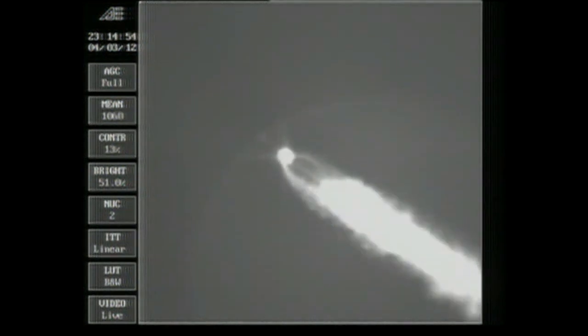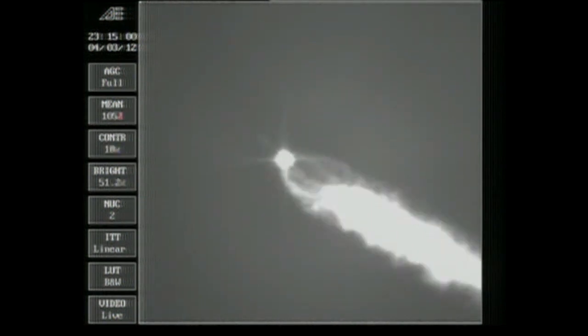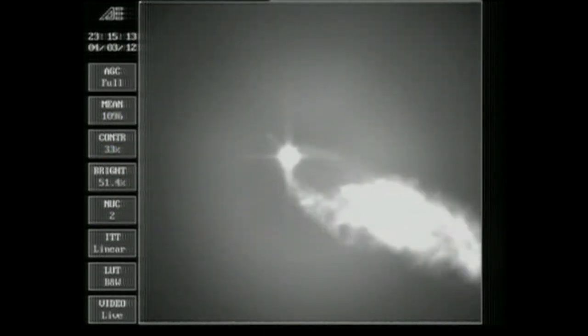This is Delta Mission Control at L plus 1 minute, 57 seconds into the flight. As you just heard, Steve Daggett confirmed jettison of the two solid rocket motors. The mission is continuing as expected. Velocity 3,427 feet per second, downrange distance 30.8 nautical miles. Two minutes, 12 seconds in. Good engine control on the first stage, very stable burn. Coming up at 2 minutes, 32 seconds, about one minute until fairing separation.